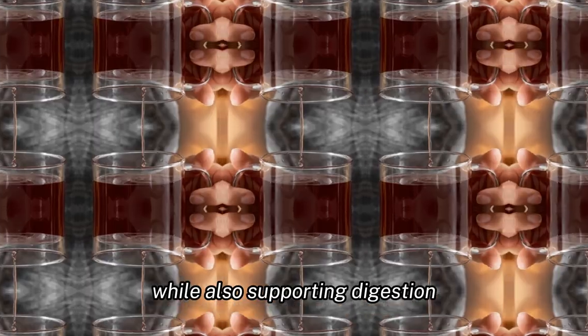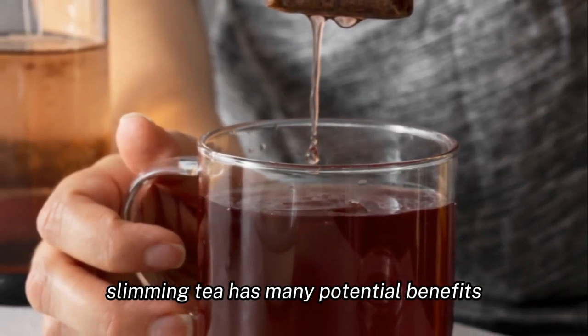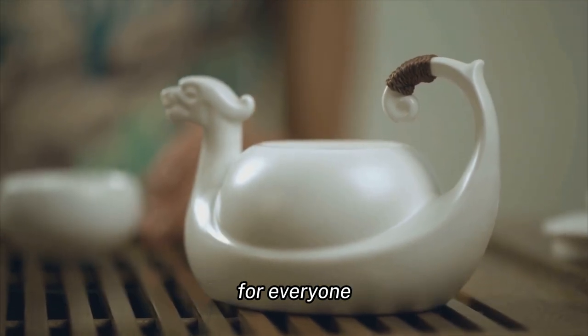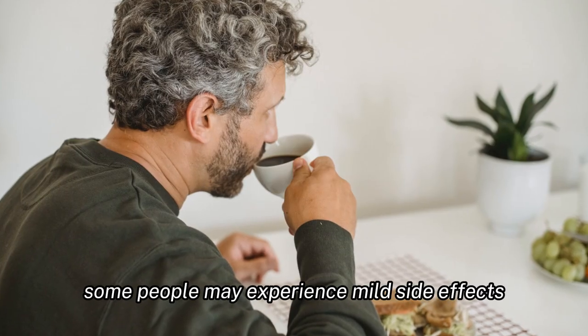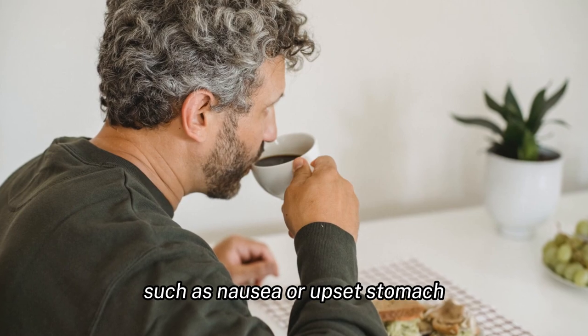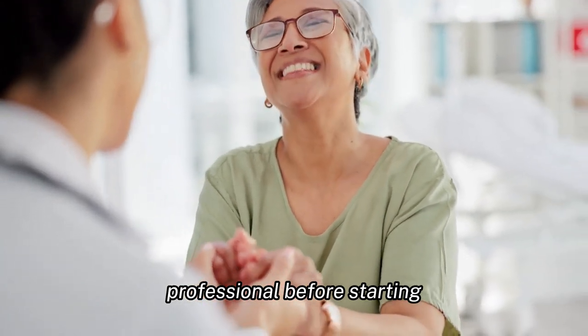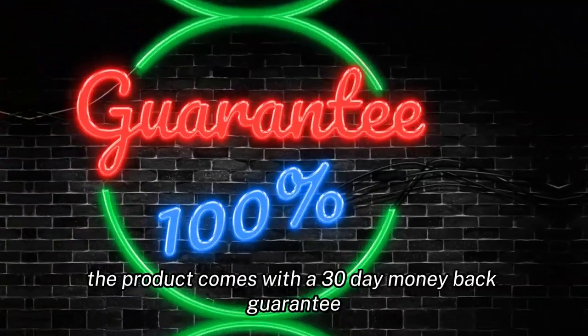While the All-Day Slimming Tea has many potential benefits, it is important to note that it may not be suitable for everyone. Some people may experience mild side effects such as nausea or upset stomach. Additionally, it is recommended to consult with a healthcare professional before starting any new weight loss regimen.